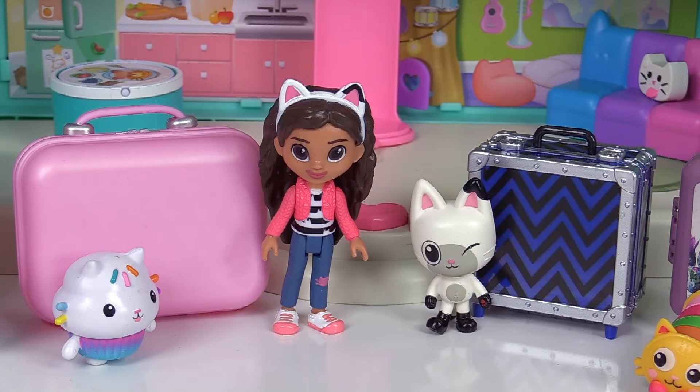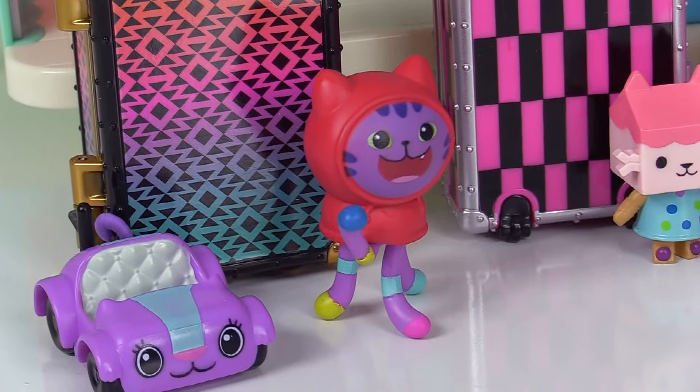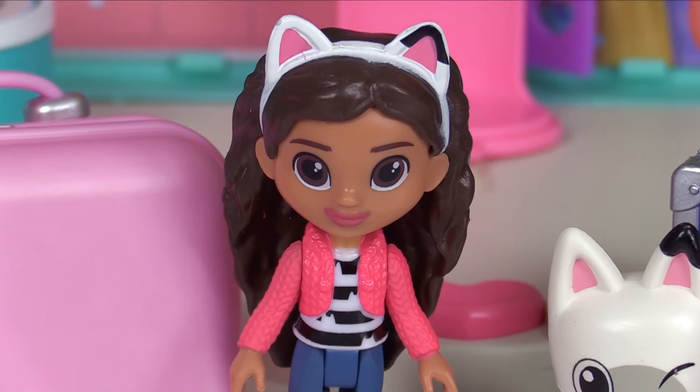Alright everyone, time to get traveling. Do you have everything packed up? I'm all packed up. Same here. Me too. I've got everything packed up and ready. We're going on vacation.